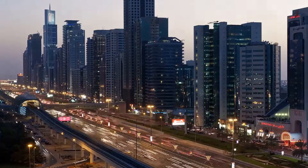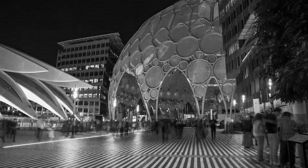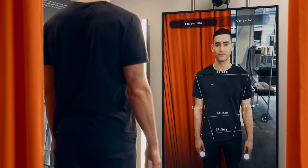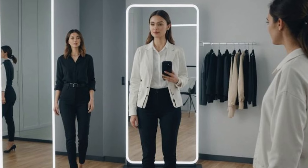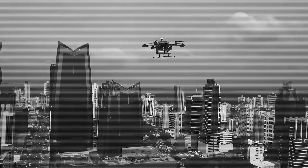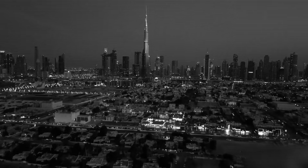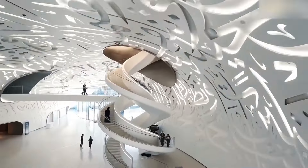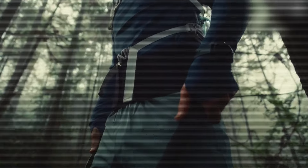Number 23: Ultra-luxury shopping experiences. Dubai is known for over-the-top shopping, and by 2030 it's going to be even more next-level. Imagine walking into a store where AI tailors an outfit just for you on the spot. Smart mirrors will let you try on clothes virtually, and drone deliveries could have your purchases at your door in minutes. Shopping in Dubai will become super personalized and ultra-luxurious.